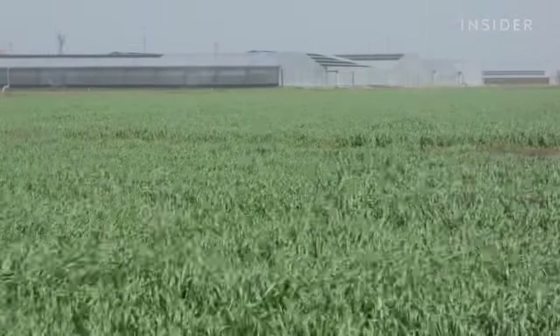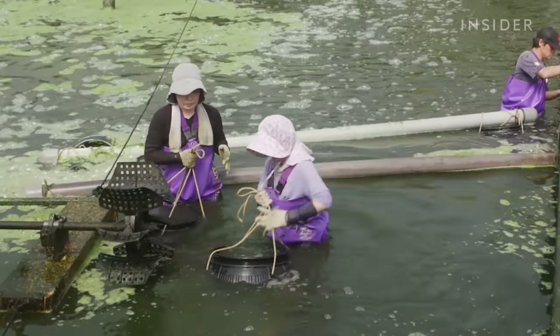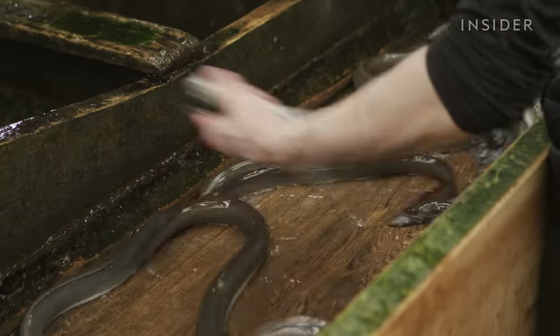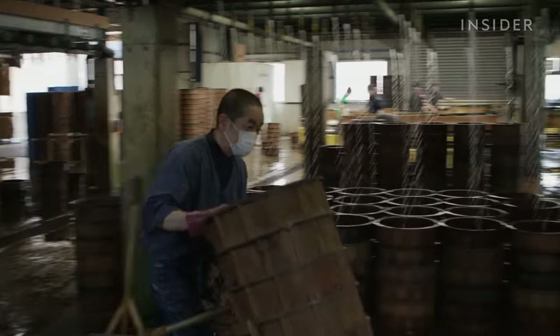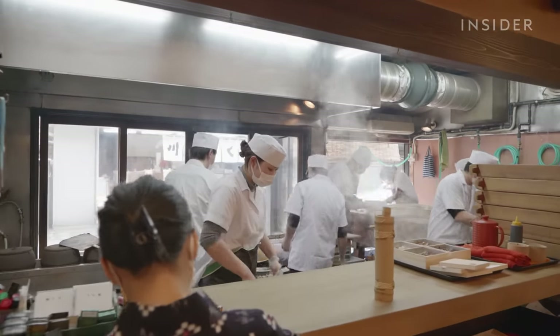After 6 to 12 months of work, eels are big enough to be sold. Workers unload the eels and sort them by size to determine where they'll be sold. Experienced workers can quickly tell the difference just by feel. Some of these eels will end up at restaurants, like Serugaya, which has been serving eel for over 150 years.